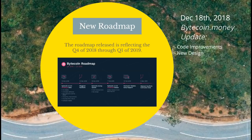Not even a week later, on December 18th, we should be expecting a Bytecoin.money update — that is the official online Bytecoin wallet. We're going to be seeing code improvements along with a brand new design, so I'm super excited to take a look at that as well. I'll be keeping you guys updated.